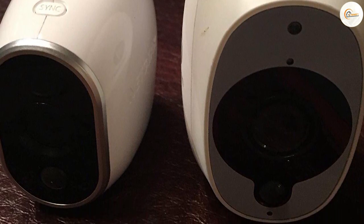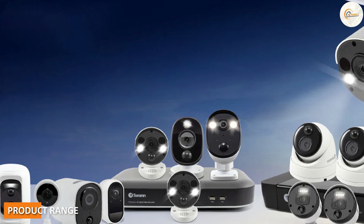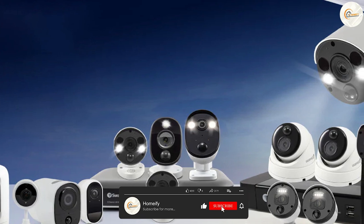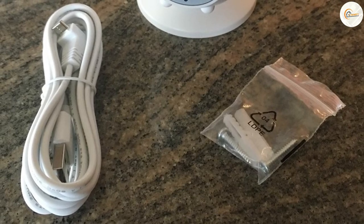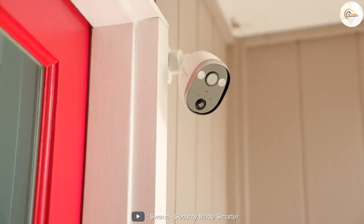Swan security cameras offer a range of products to cater to different needs. Their product range includes wireless cameras, wired cameras, indoor cameras, outdoor cameras, and even smart home cameras. They also offer a range of accessories such as additional cameras, power cables, and mounts.